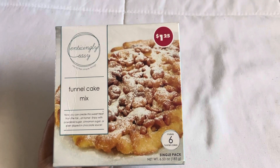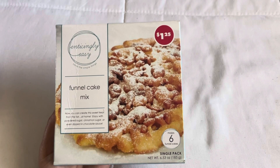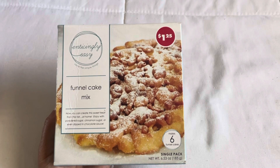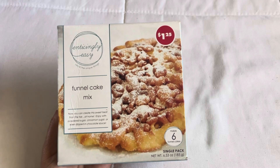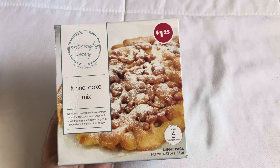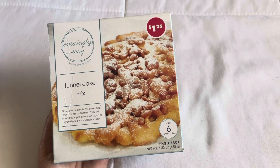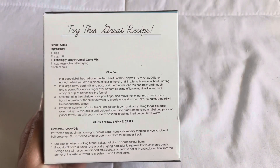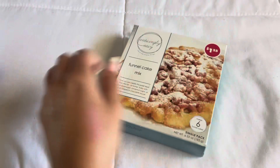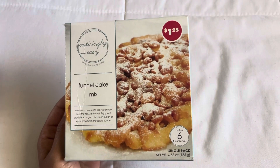Now moving on to all the food stuff I bought. I don't think I've ever seen this at Dollar Tree — funnel cake mix, which I thought was really appropriate for summer. Funnel cakes at a carnival or the zoo are very expensive, so if I can come close to making them the same way that's a score. It says it makes six, so for $1.25 I thought that was a really great find. If you guys want me to update you on how this turns out just let me know.